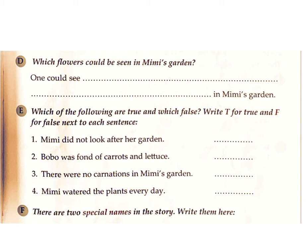E. Which of the following are true and which false? Write T for true and F for false next to each sentence. 1. Mimi did not look after her garden. Answer: F. 2. Bobo was fond of carrots and lettuce. Answer: T.